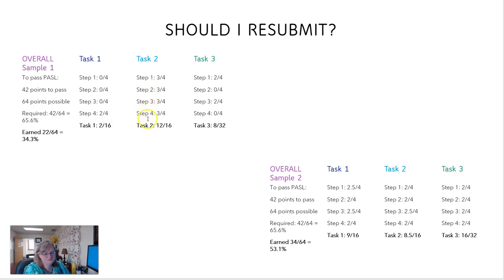On task 2 the person did great: 3 out of 4, 3 out of 4, 3 out of 4, 3 out of 4, for a total of 12 out of 16, which is a very solid score. I would not resubmit task 2.